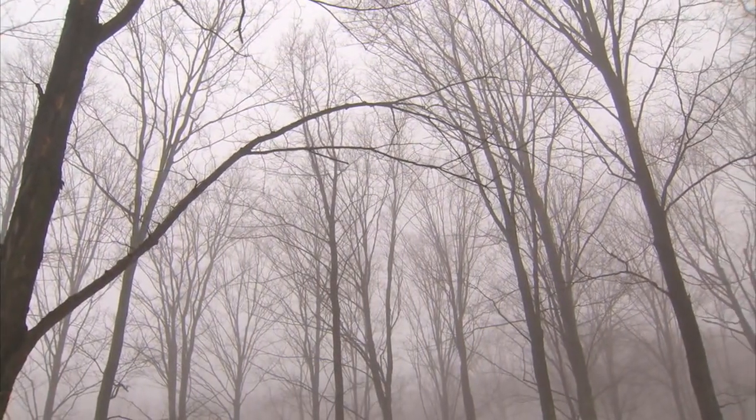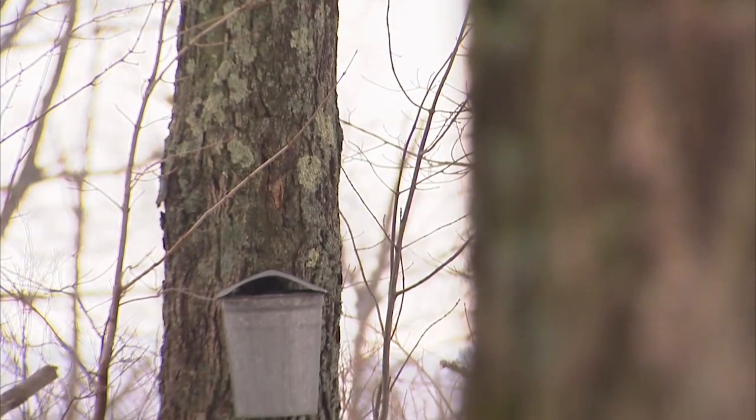As a sugar maker, do you feel a connection with these trees? Oh, I do. There's an older tree out back, and every time I tap it, I just kind of give it a pat. Every time I gather, it's like, yeah, thank you. They're giving up some sap for us, so I do appreciate that.